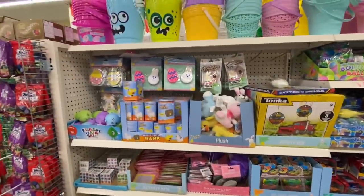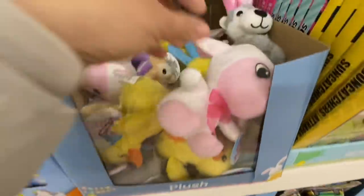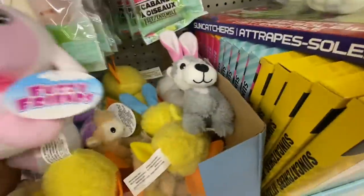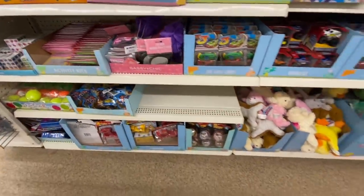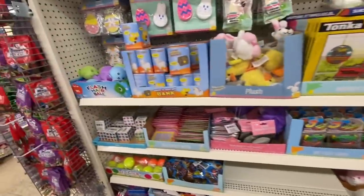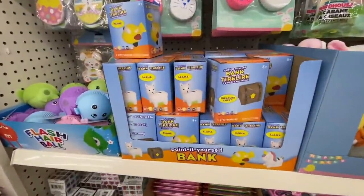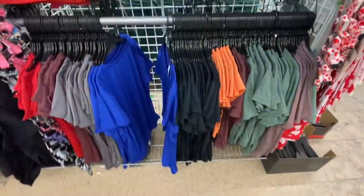Lots of plushies. How cute is this lamb! I'm not sure if we'll get the gnome Easter plush — I know in the US they have been getting it, but I did not come across any gnome plushies even for Valentine's. Let's see if we can get the Easter ones.